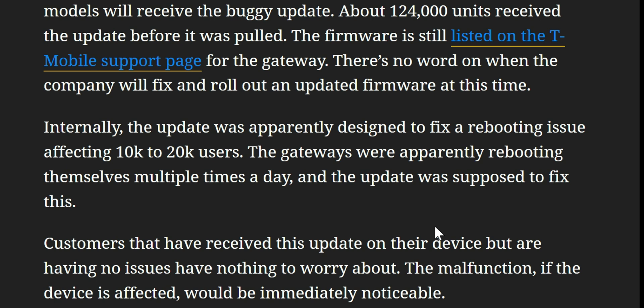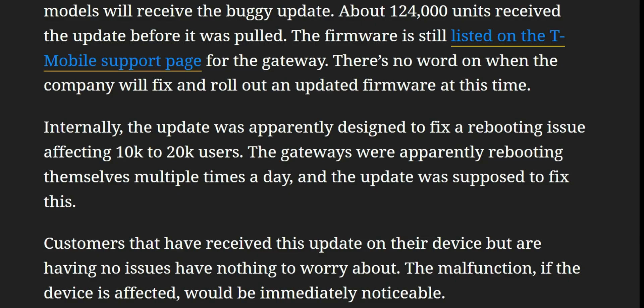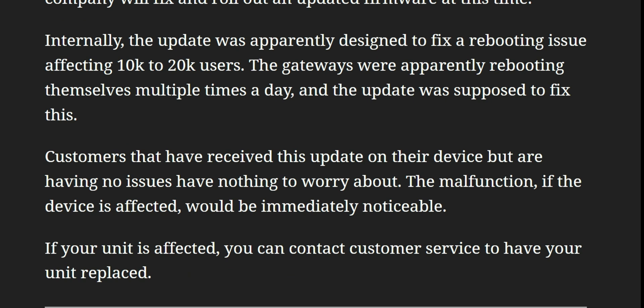About 124,000 units received the update before it was pulled. The firmware is still listed on the T-Mobile support page for the gateway and there's no word on when the company will fix or roll out an updated firmware. Internally the update was designated to fix rebooting issues affecting 10,000 to 20,000 users — the gateways were apparently rebooting themselves multiple times a day. From my experience with T-Mobile home internet, that's usually an overheating issue, which was particularly the case with the Nokia devices. Customers who received the update but are having no issues have nothing to worry about — the malfunction would be immediately noticeable.